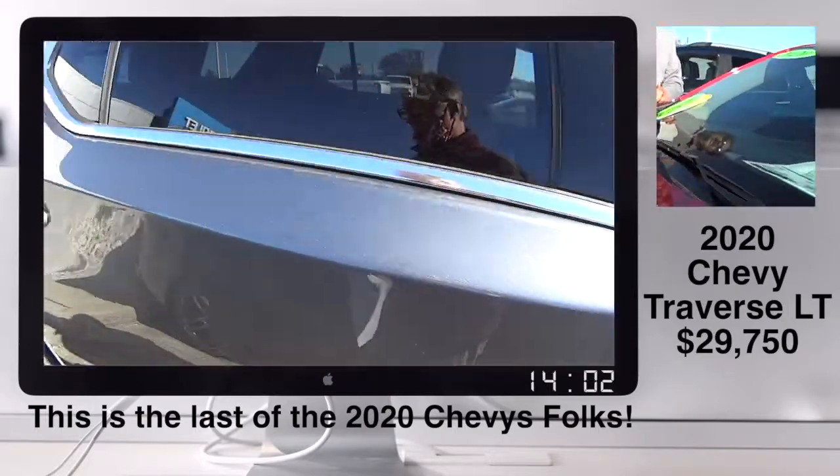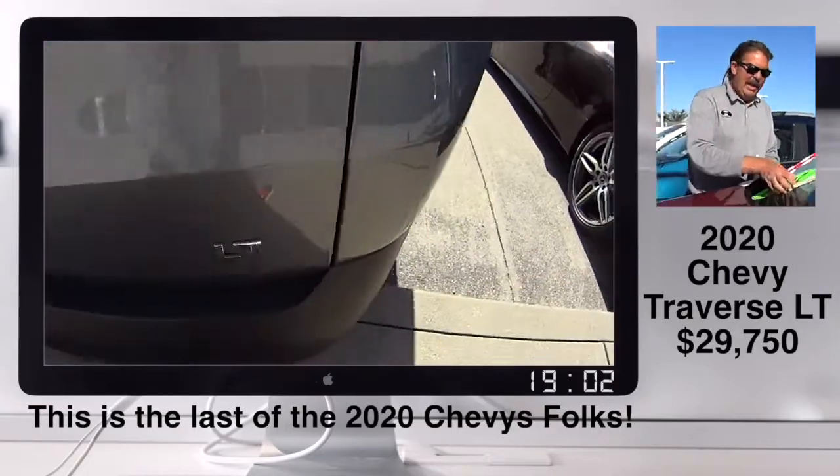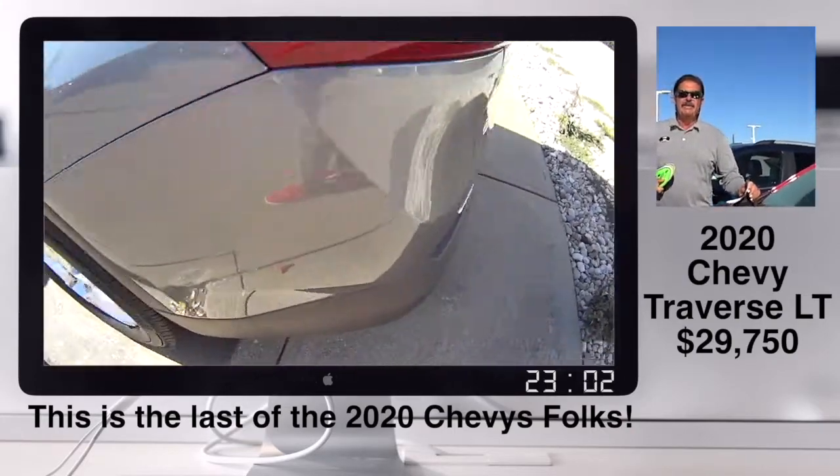This road right here — this is it on the 2020s. Best deals are on the 2020s. We have truckloads of 2021s coming down every single thing.